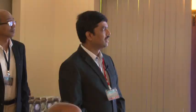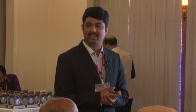Acute coronary syndrome is a common and serious clinical condition causing significant morbidity and mortality. Diagnosing ACS is always a challenging task for every emergency physician. One must always take a detailed history, perform clinical assessment and ECG, and importantly the biomarkers form the cornerstone for diagnosing these conditions.